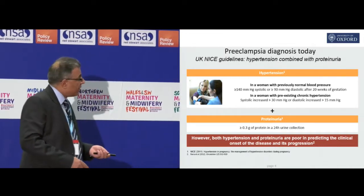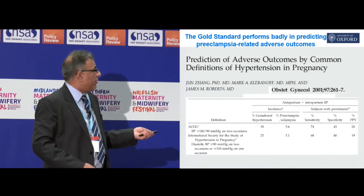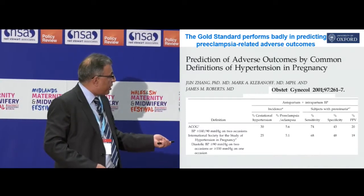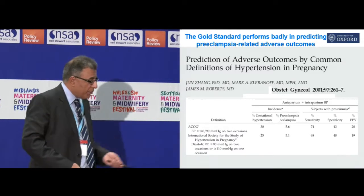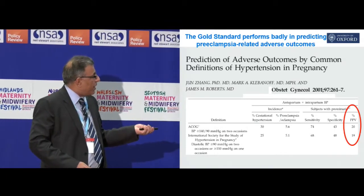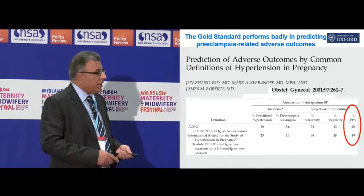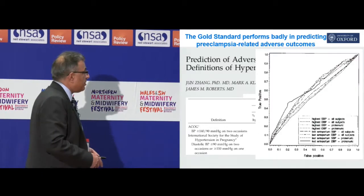When you look at the evidence — this was a study done in 2001, so we've known it's not very good for a really long time — whatever criteria you use, the American or the international criteria of blood pressure and proteinuria, and you try to predict how well that measurement spots a bad outcome, it's got a positive predictive value of 20%. That means four out of five people you're seeing with hypertension and proteinuria aren't going to have anything wrong with them. And yet this is the principal criteria we use.